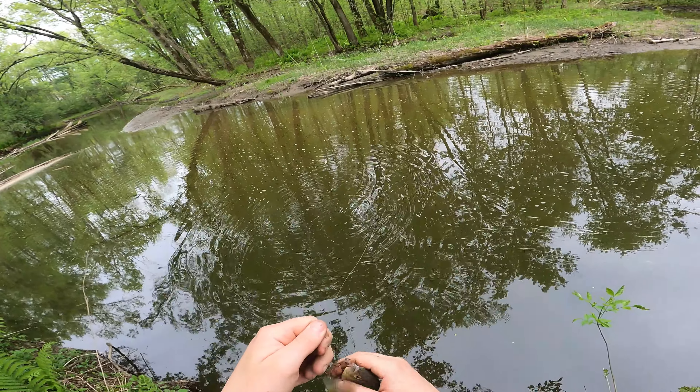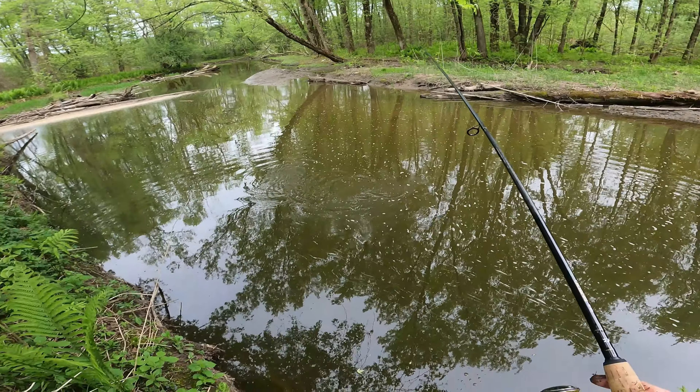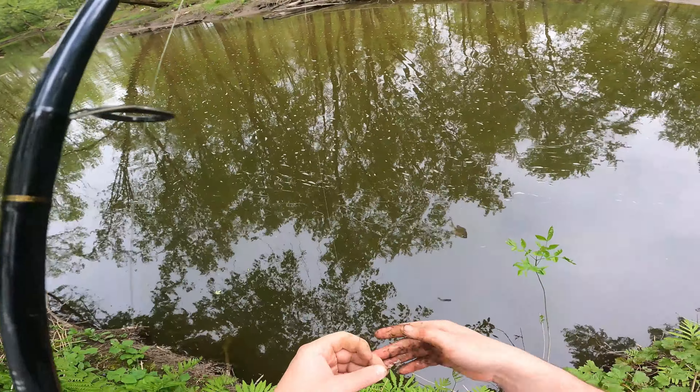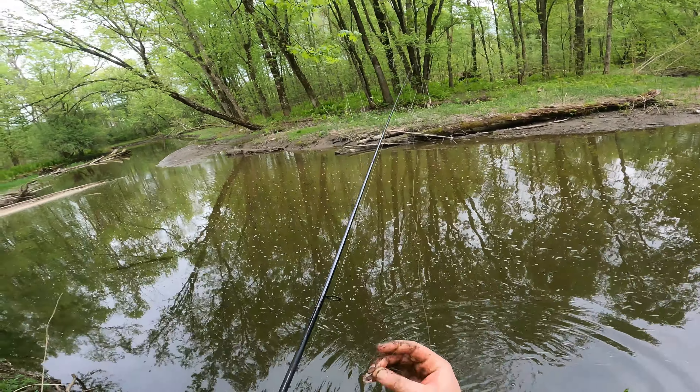There are so many bluegill stacked up there — this is the bluegill haven. I'm kind of hoping for something to be different, but they're all pretty much the same.